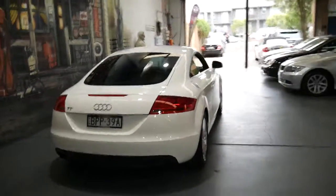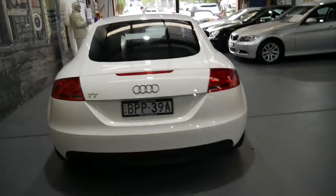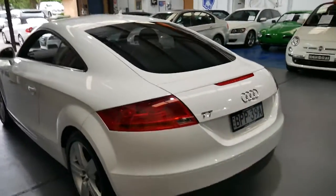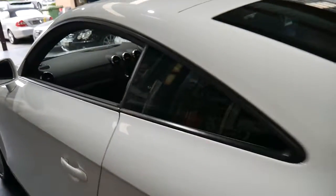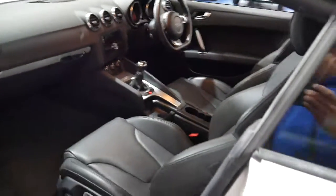White with black interior is a very good colour to have if you like to have a clean car, basically because it always looks clean, as opposed to black or dark blue, which looks nice when it's clean, but I think we all know they never are.